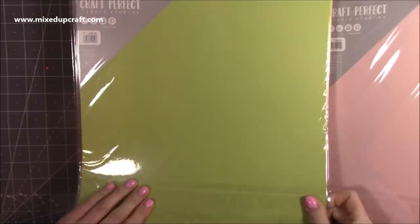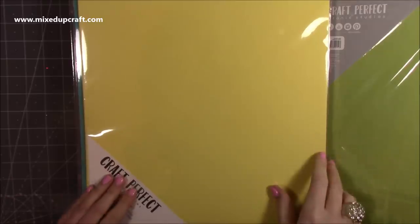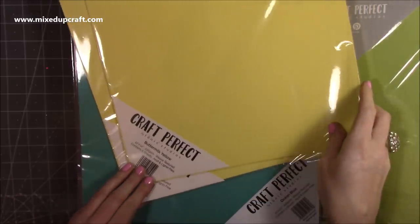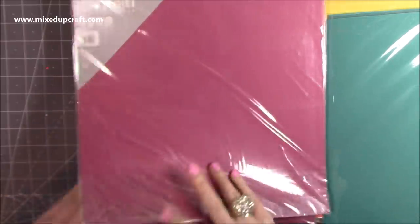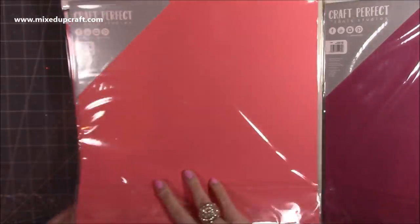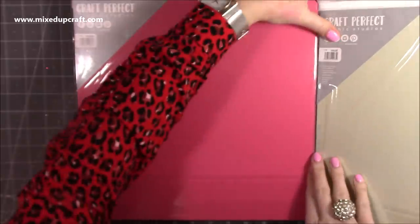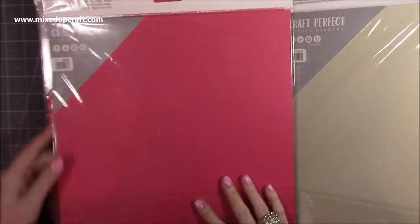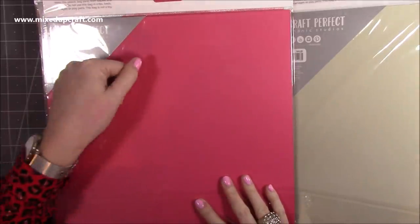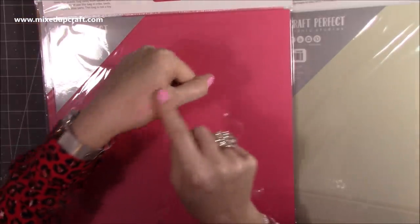Then we've got pistachio green. There was a certain red one but they emailed to say it had sold out. Then buttermilk yellow - a really lovely fresh yellow - ocean blue, and then raspberry pink and coral pink.